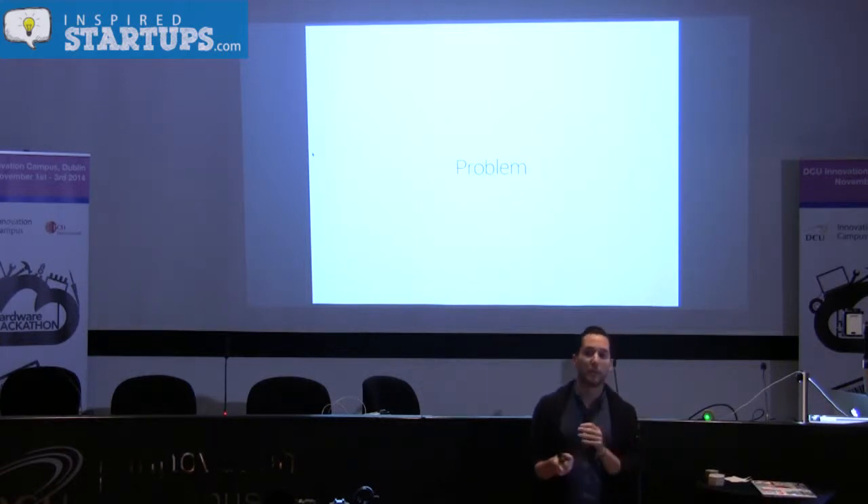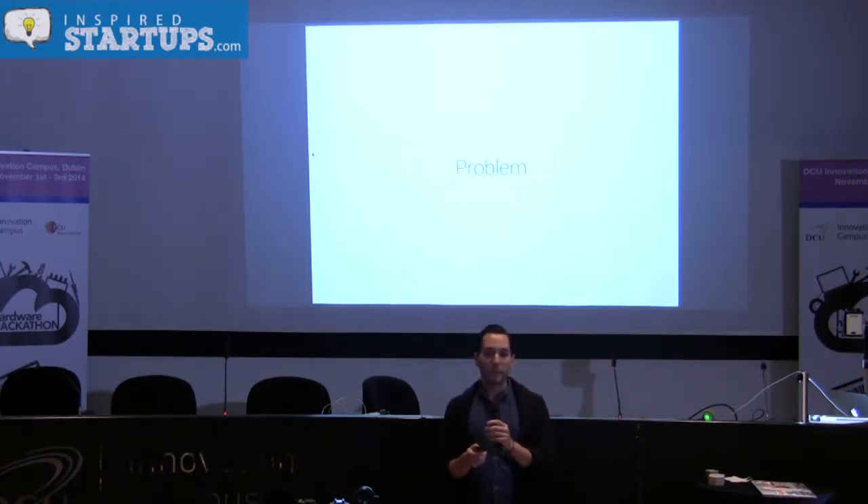But what's the problem? The problem is: how do you work best with other people?